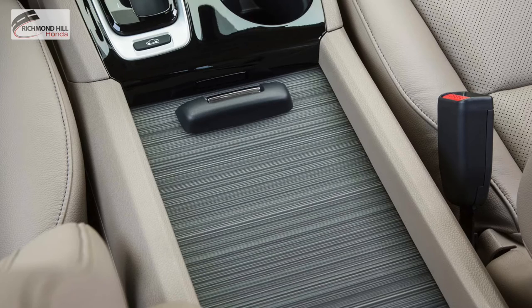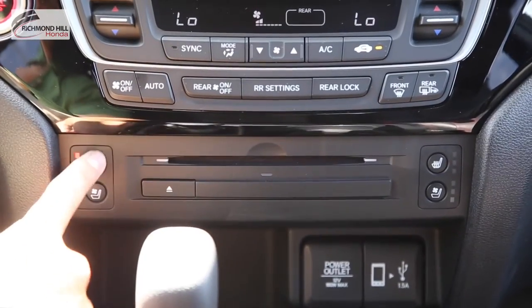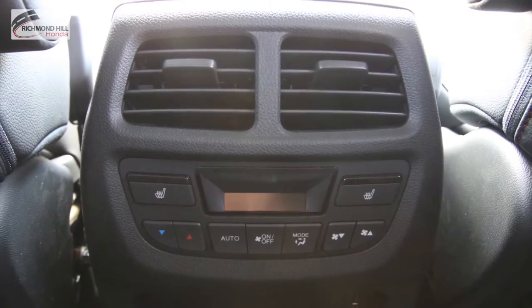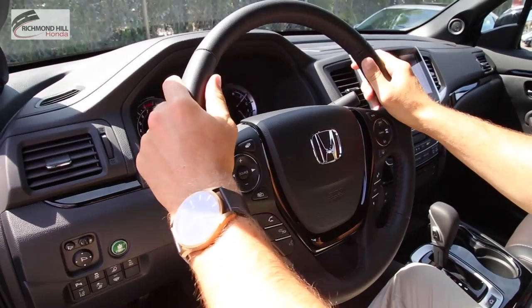You'll find a center console that has been significantly increased in size, now big enough to fit a 10-inch tablet and more. The heated front and available heated rear seats will keep the driver and passengers warm during the winter, and the available heated steering wheel will keep your hands warm on those early winter mornings.